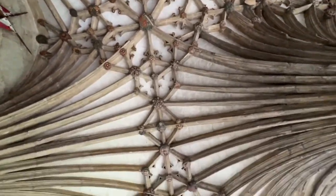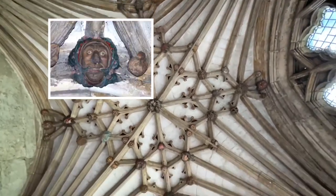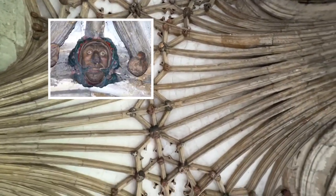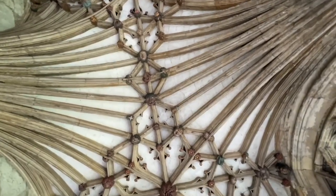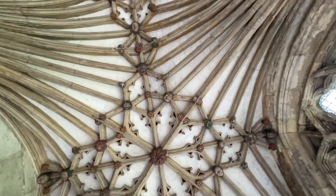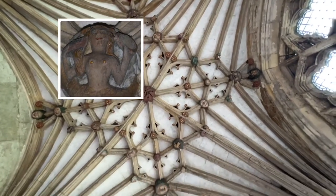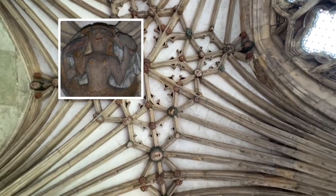It's only when you look up at the amazing bosses and the stone, weaved like spiders' gossamer, that you start to really understand their genius. The ceiling is a riot of writhing images, grotesque portraits seen from medieval life and natural objects.